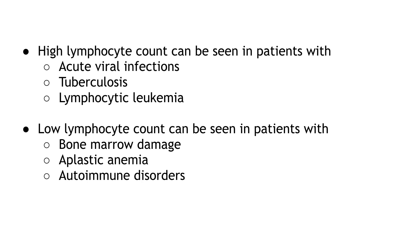High lymphocyte count can be seen in patients with acute viral infections, tuberculosis, and lymphocytic leukemia. Low lymphocyte count can be seen in patients with bone marrow damage, aplastic anemia, and autoimmune disorders.